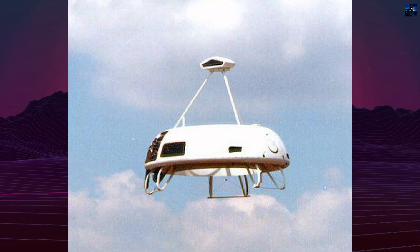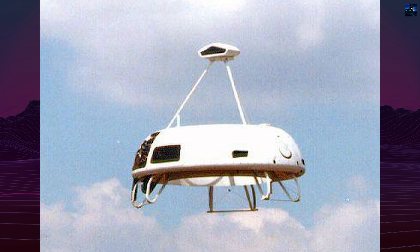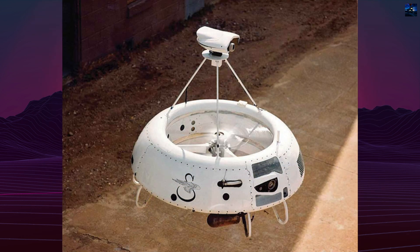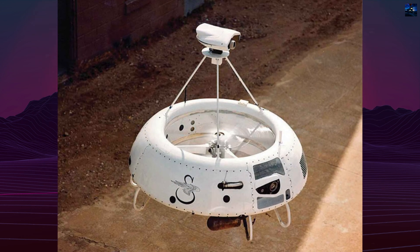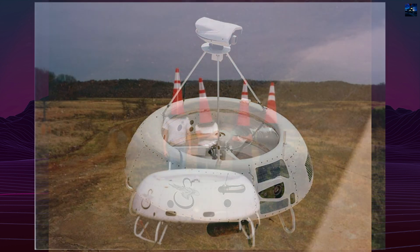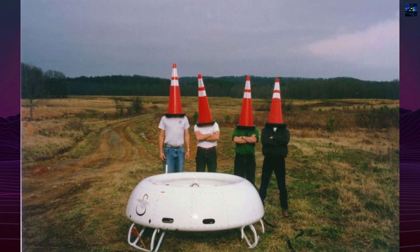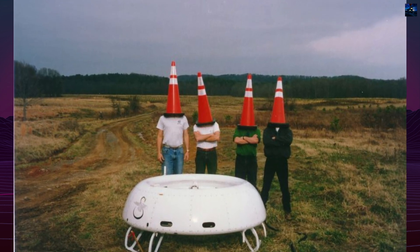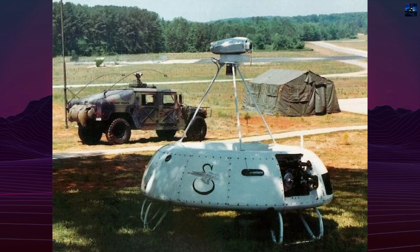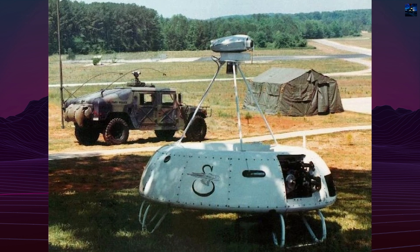Variants included the Mini Cipher, a portable version with a 91-centimeter diameter and 9-kilogram payload capacity. All versions used advanced autonomous flight control, allowing missions with minimal operator input. Despite its innovative design and mission flexibility, the program was eventually shelved, partly due to engine noise and shifting corporate priorities. The Cipher remains a notable milestone in unmanned aerial vehicle rotorcraft development.